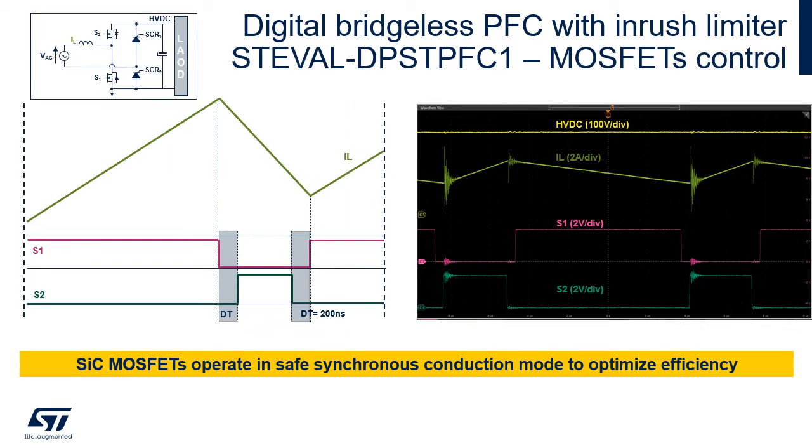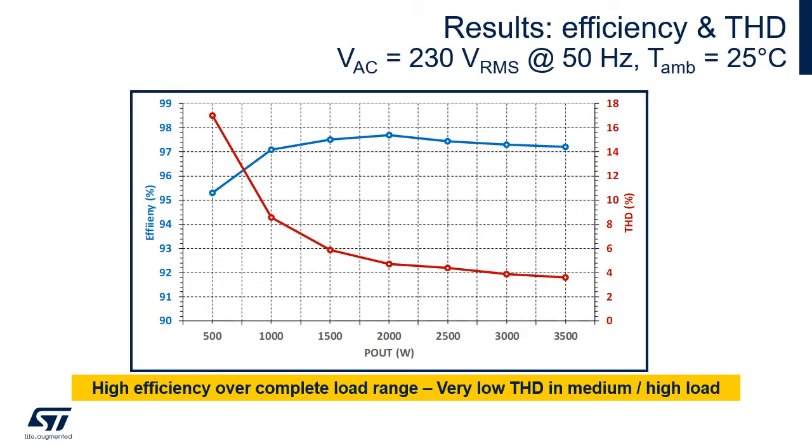SiC MOSFETs operate in safe synchronous conduction mode. After MOSFET S1 is turned off, there is a dead time of 200 nanoseconds before MOSFET S2 is turned on. Efficiency is very high at all loading conditions — higher than 95% already at 500 W, which is 15% of the maximum load.